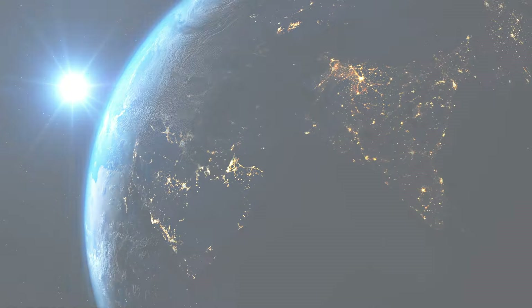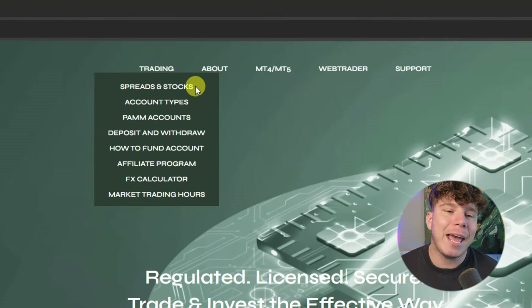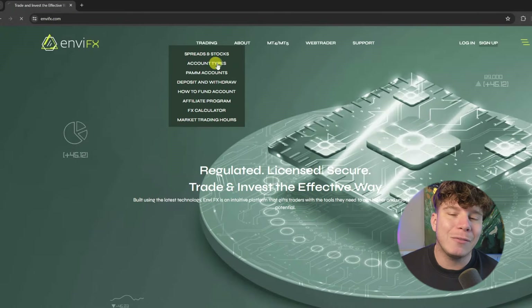NVFX has been ticking all the boxes for the last two years of me using it, and now I'm finally going to tell the world about it. Let's go into the website and have a look at the features. In the trading section you can see they have spreads, stock section, account types, PAM accounts, deposits and withdrawals, how to fund your account, affiliate programs, FX calculator, marketing, and trading hours.